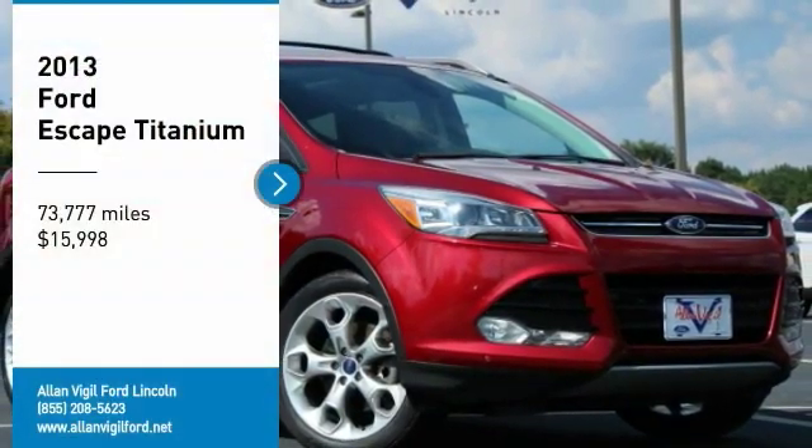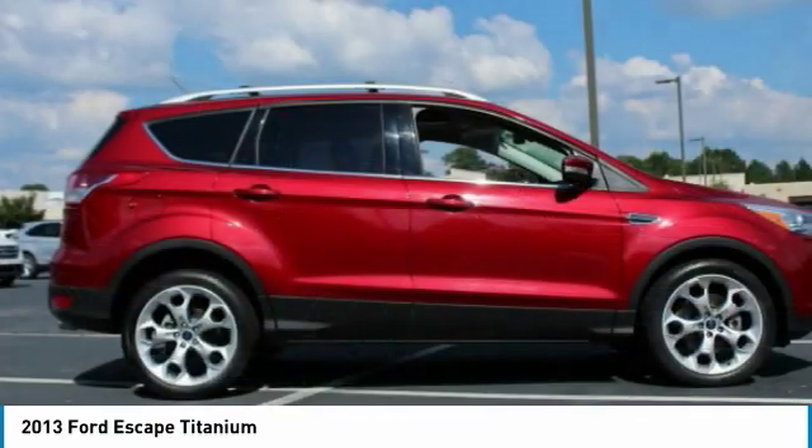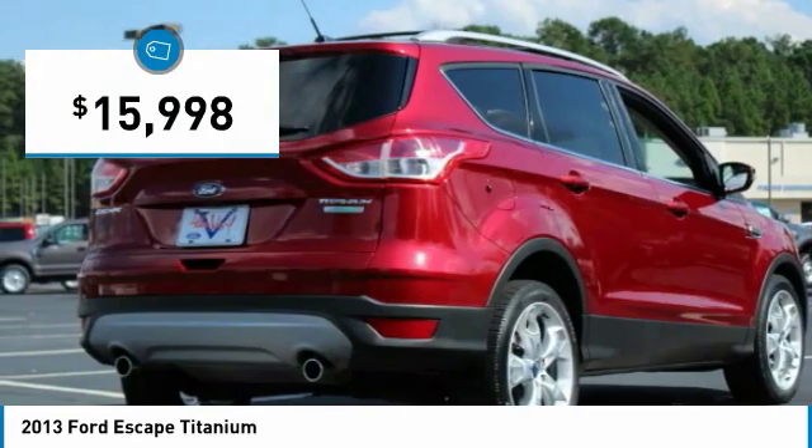Stop by and take a look at the 2013 Escape. Gas engines flex, tow, sip, and go with Ford Escape, and it is priced below $20,000.